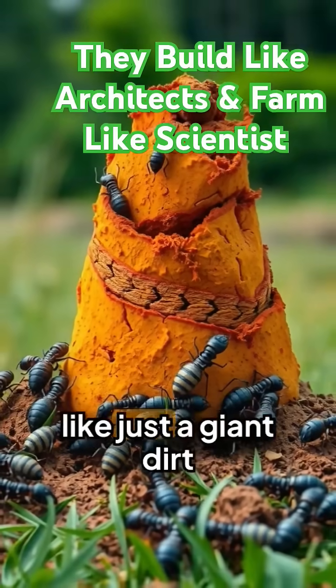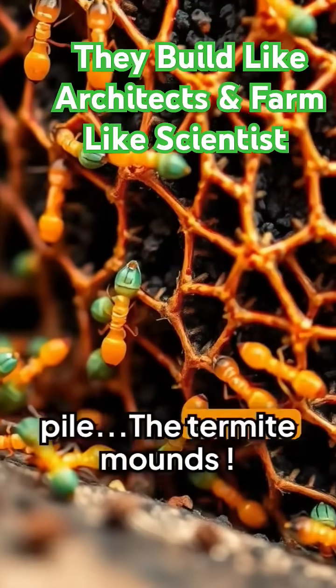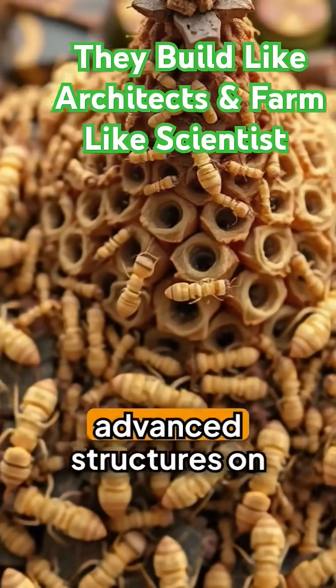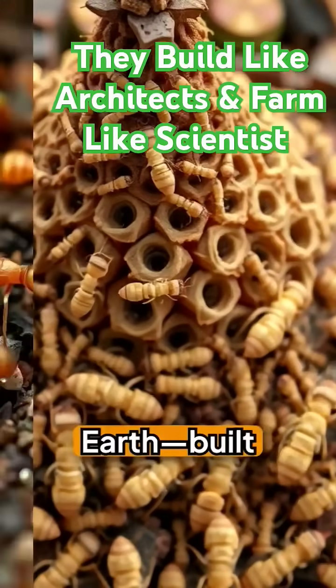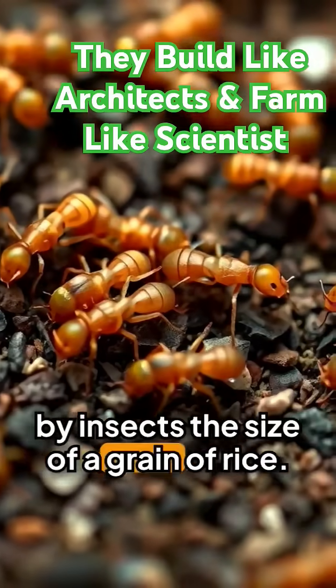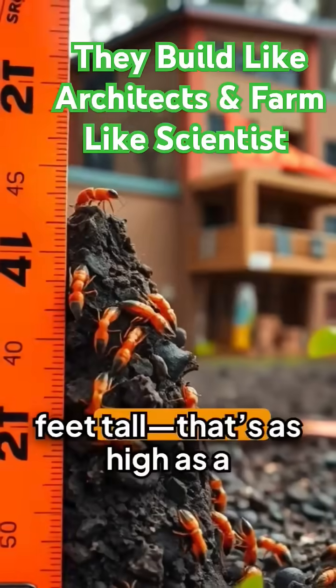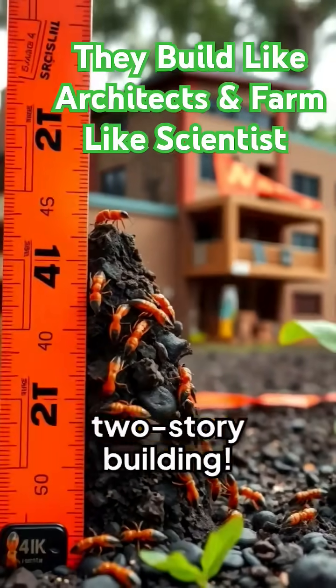You're looking at what might seem like just a giant dirt pile — the termite mound. But this is actually one of the most advanced structures on Earth, built by insects the size of a grain of rice. These termite mounds can reach over 30 feet tall. That's as high as a two-story building.